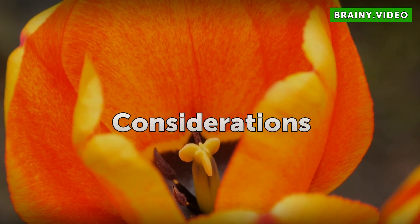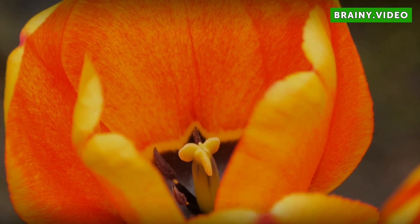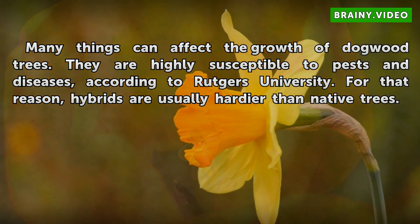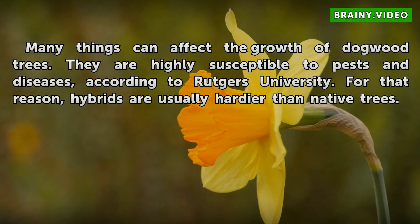Many things can affect the growth of dogwood trees. They are highly susceptible to pests and diseases, according to Rutgers University. For that reason, hybrids are usually hardier than native trees.